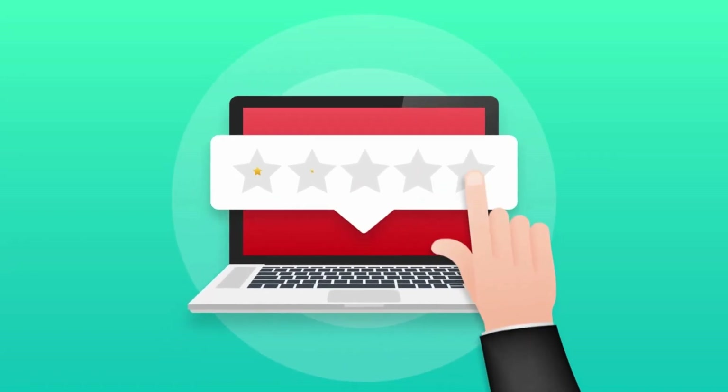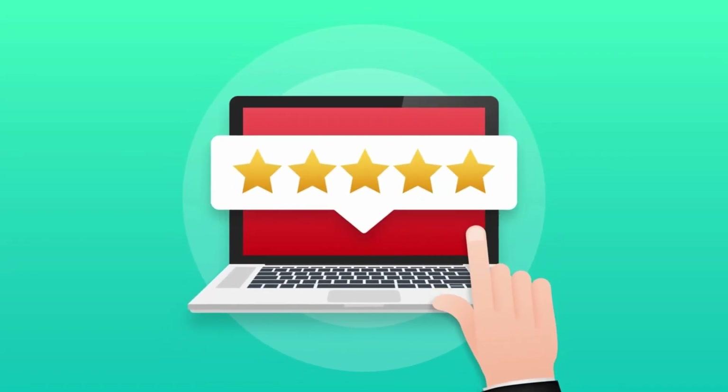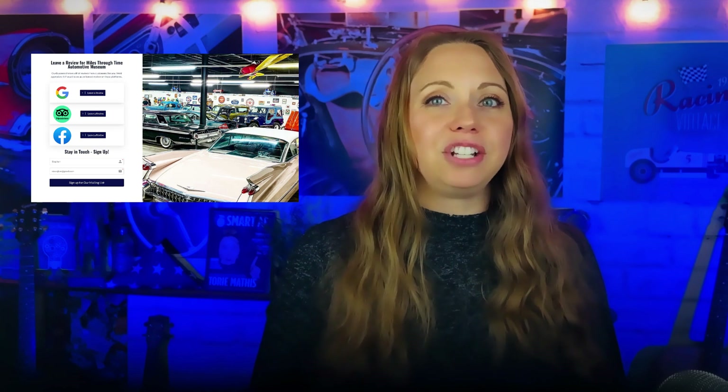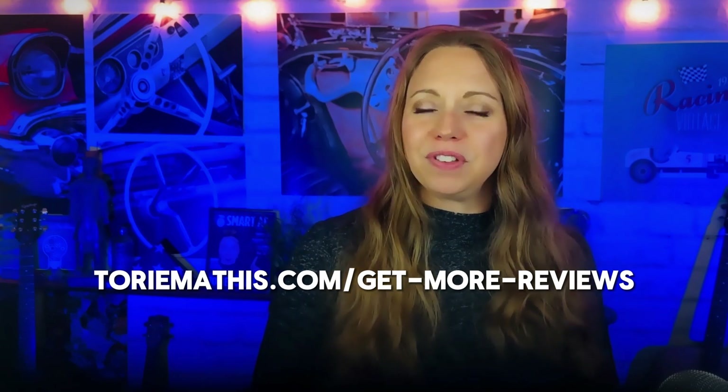If you decide that deletion is not the answer, how about we inject your Google Business Profile with some new life with some reviews on Google and all across the web. I have a free review boosting bootcamp happening right now — you can join for free and get step-by-step instructions on how to get your business set up for reviews, how to get more reviews, and even how to deal with those pesky negative reviews. You'll also get done-for-you templates and scripts, tools to automate your review process, and a professionally designed review landing page. You can join for free at ToriMathis.com — I will leave the link below and I can't wait to see you there.